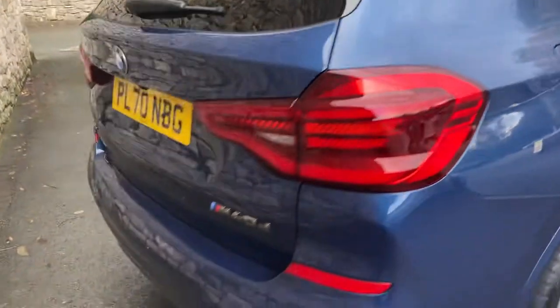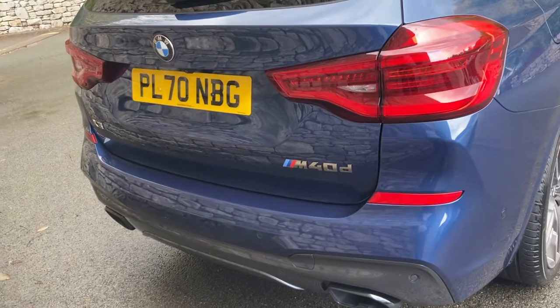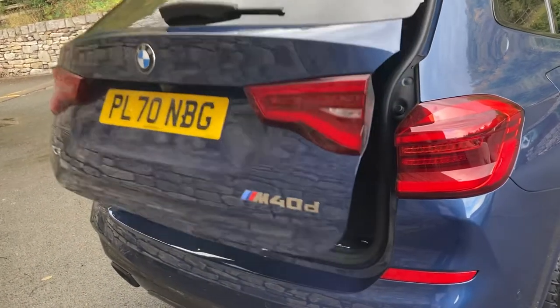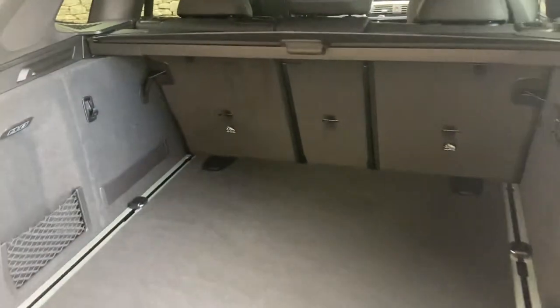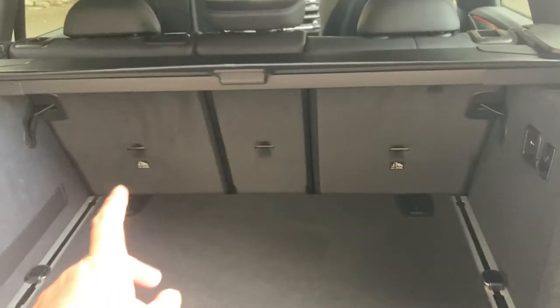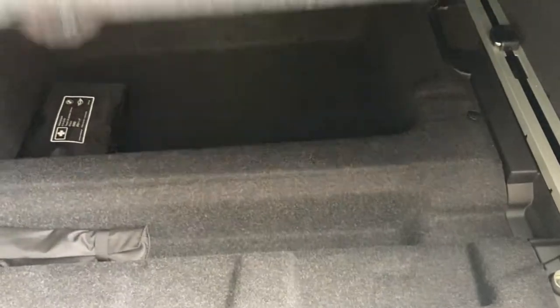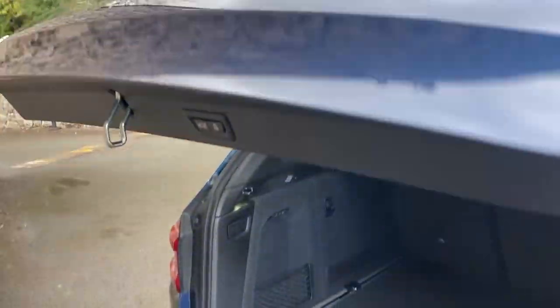Coming round the back of the car, you've got the M40D badge and single exhaust either side. You've got the electric tailgate which I can open just on the key. It's a nice big boot on the X3 — a very practical car. If you need more space you can fold the seats down; they've got a 40-20-40 split. We've also got the tonneau cover, extra storage underneath the boot floor, a 12 volt supply, hooks for shopping on both sides, and a little net as well.